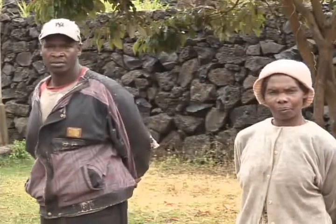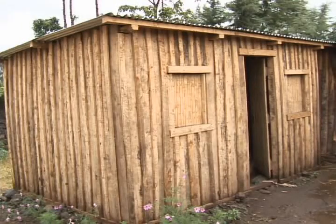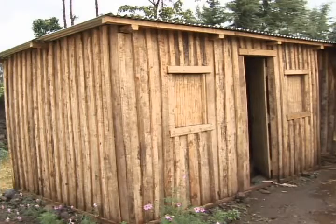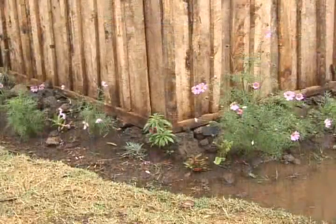We have programs that you can support, like a house building program. Would you like to buy a house? Because we're going to be building houses in this particular area. It gives the sponsor a greater sense of involvement.